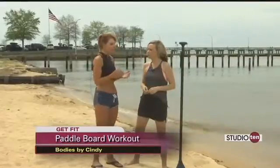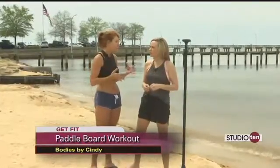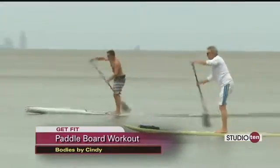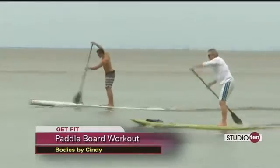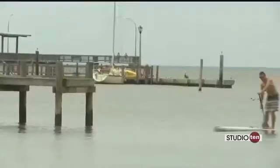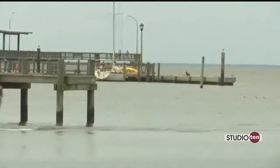Yeah, absolutely. You can make it such a social activity. There are meetups and all different kinds of things that you can do on these boards, such as yoga workouts. They actually have a paddle fit class that they're doing with the Gulf Coast Paddle Company out of Orange Beach, and we're going to talk to them today about some of this.